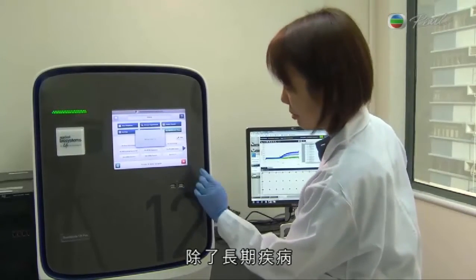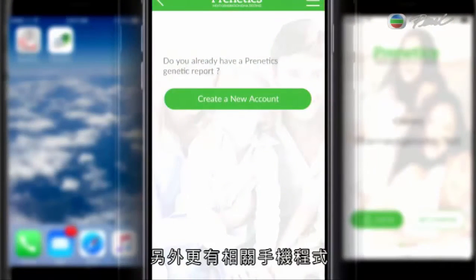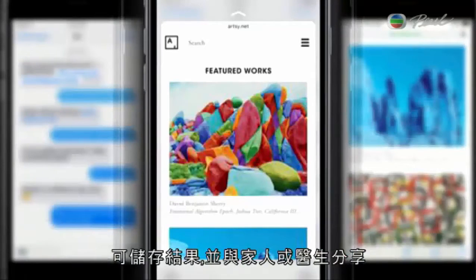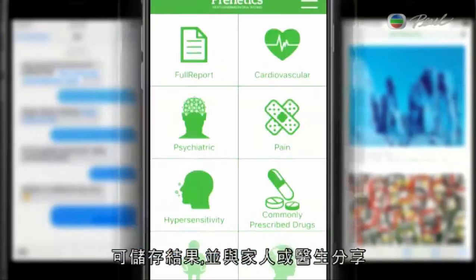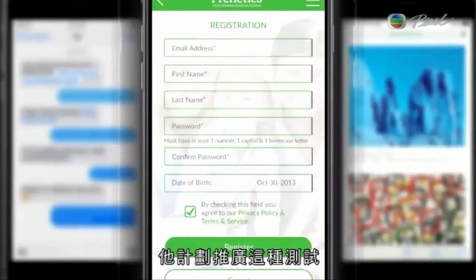They are also working on a test for targeted cancer therapies. On top of chronic illness, they want to make sure cancer patients are taking the right medication, because a lot of times chemotherapy is not the best method. Paired with the test is an app where patients can store and share their results with family members or physicians.